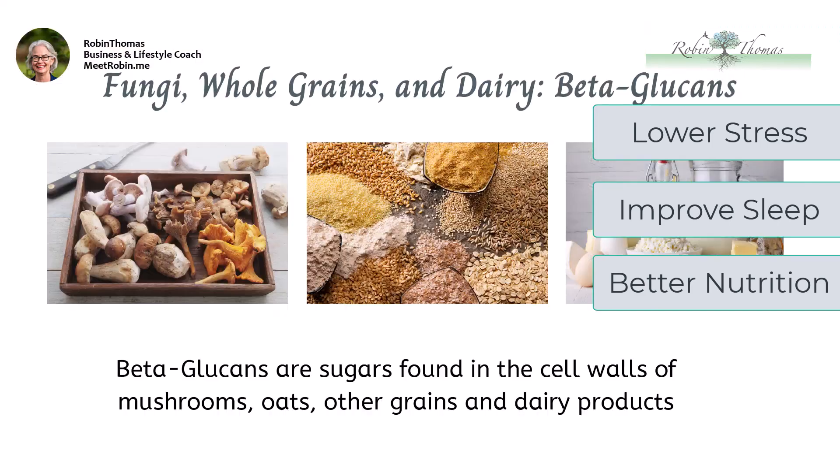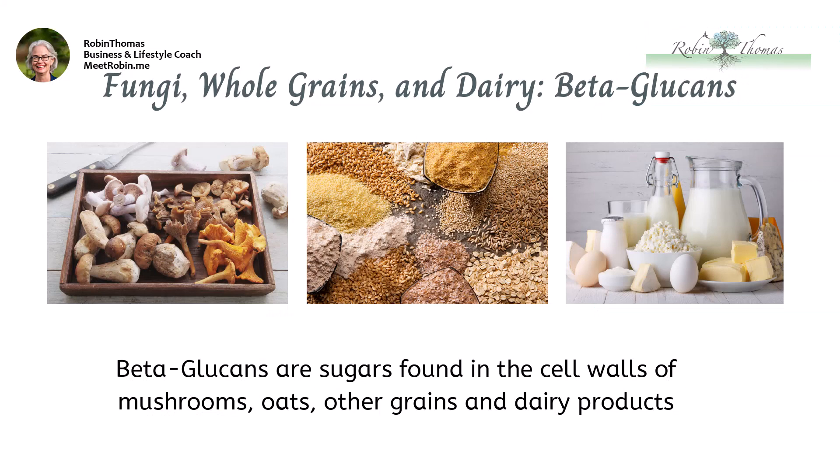You want to support your body's immune system with nutrient-rich foods packed with vitamins, minerals, phytonutrients, and other helpful nutrients. Beta-glucans, vitamin C, B vitamins, and zinc are some of the most important immunity nutrients. Beta-glucans are sugars found in the cell walls of fungi like mushrooms. They're also present in oats, other grains, and dairy products. When you consume foods rich in beta-glucans, your immune system flourishes — they support the function and responsiveness of immune cells such as the white cells called neutrophils and macrophages.